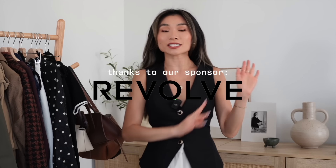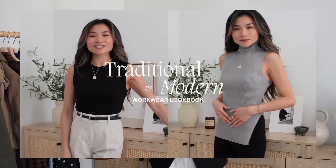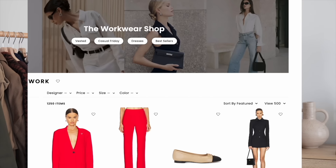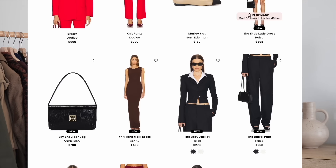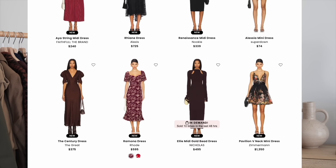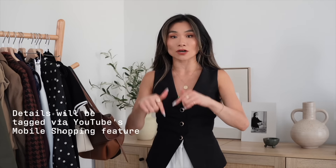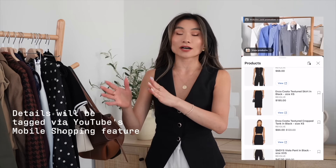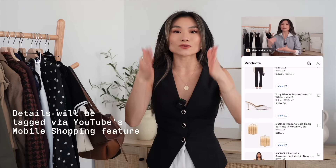If you guys missed my first part of this collab with them, I did a traditional versus modern work outfits lookbook. Be sure to catch that for my workwear girlies out there. Revolve is one of my favorite shopping destinations for literally any type of occasion, from casual everyday basics to elevated workwear to ball gowns for formal events. Everything mentioned in today's video will be down below — I'll be utilizing the YouTube shopping feature, tagging the Revolve products. They'll come up as a pretty carousel, an amazing way for you to browse while you're hanging out with me.